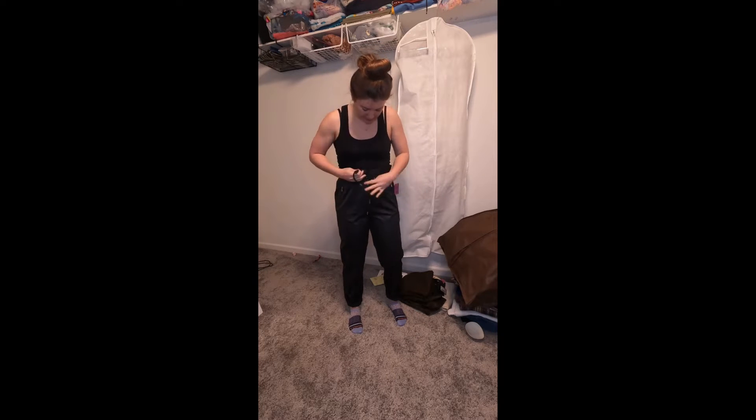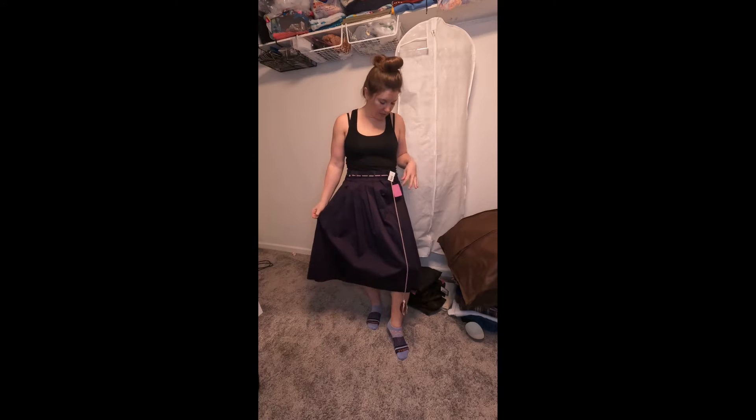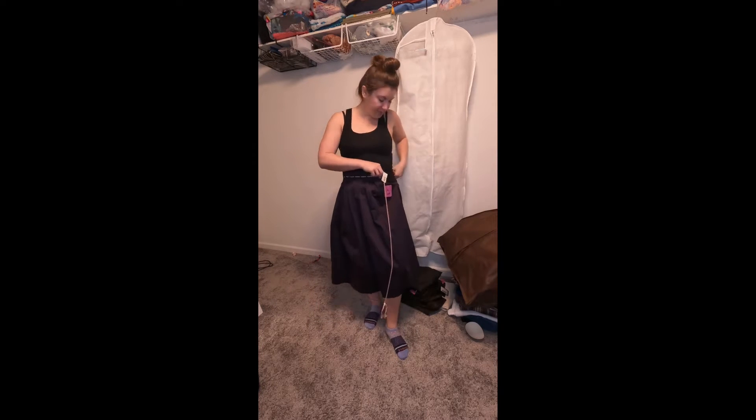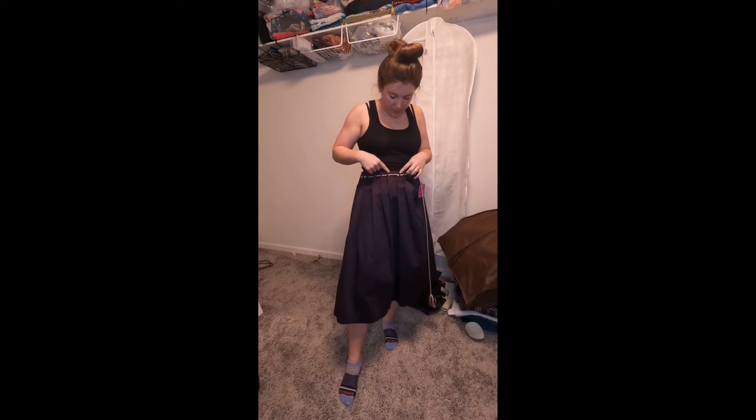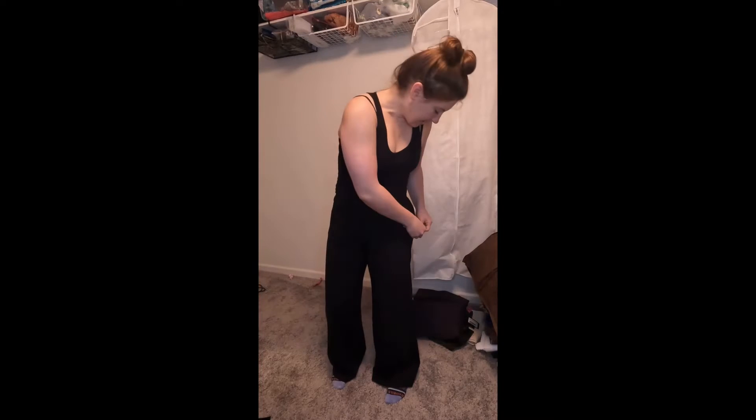Even just wearing it with this black tank top and a fun sneaker — fun! This skirt is also from Elements, originally $375, and I got it for $30. It's very small but if I wanted to I could take out these pleats and make it a little bit bigger, or resell it. It's very cute.